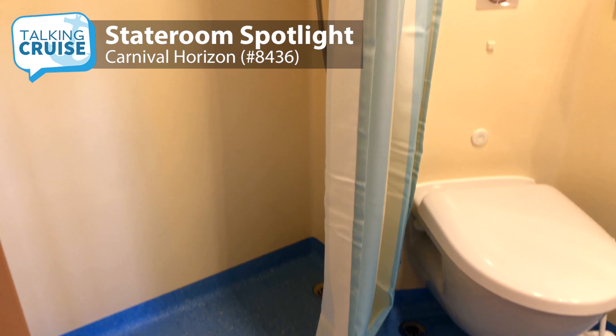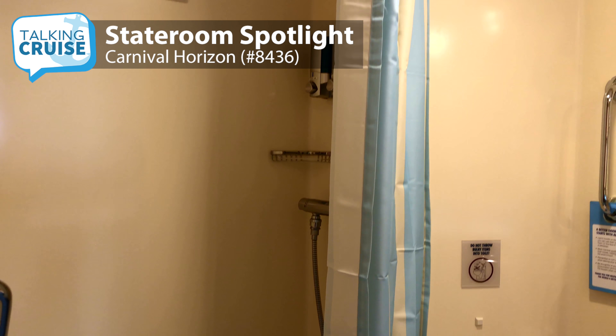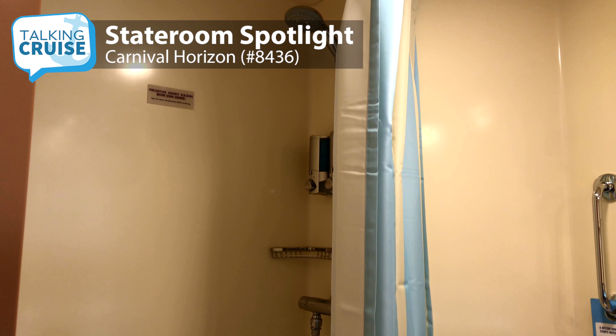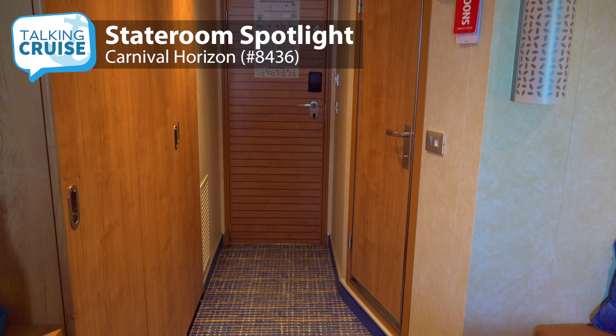The bathroom offers sink and toilet, and a decent-sized shower, but I'd like Carnival to replace the shower curtains with actual doors on all of their ships. Closet space is good with shelves, hanging storage, and electronic safe.